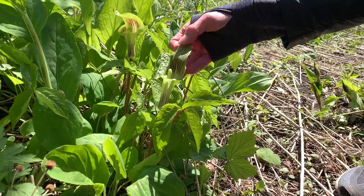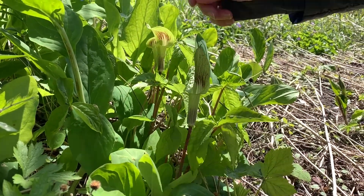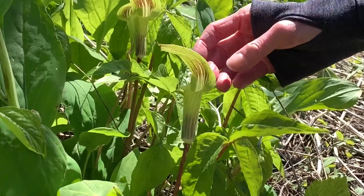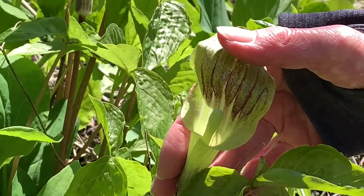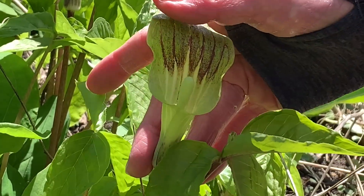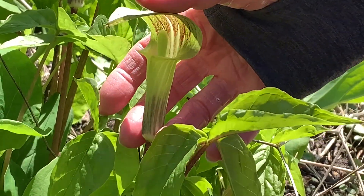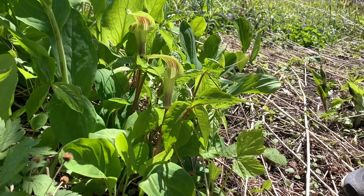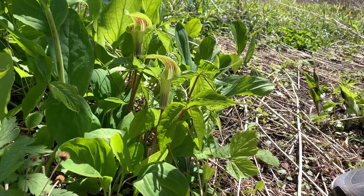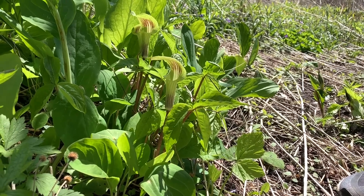There are little guides that send the fly down to the base of the flower where it will pollinate it. Later in the year, this plant will have some berry-like fruits that are red and very attractive, but also toxic.